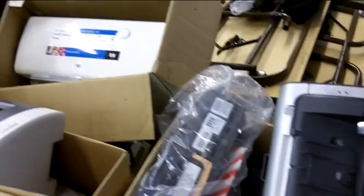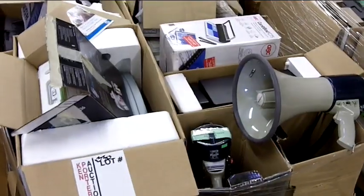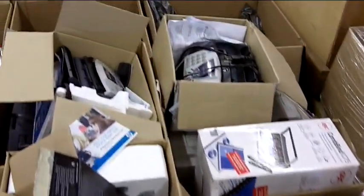Various printers. Fax machines and bullhorns.